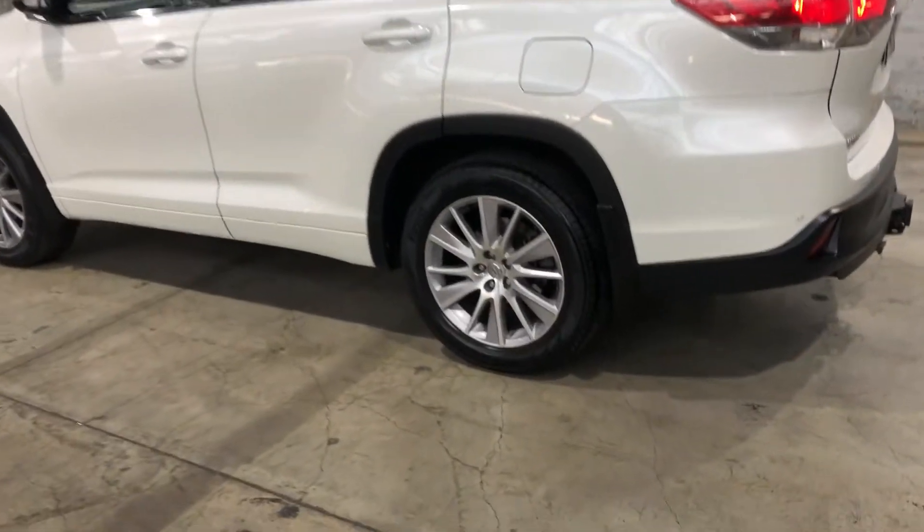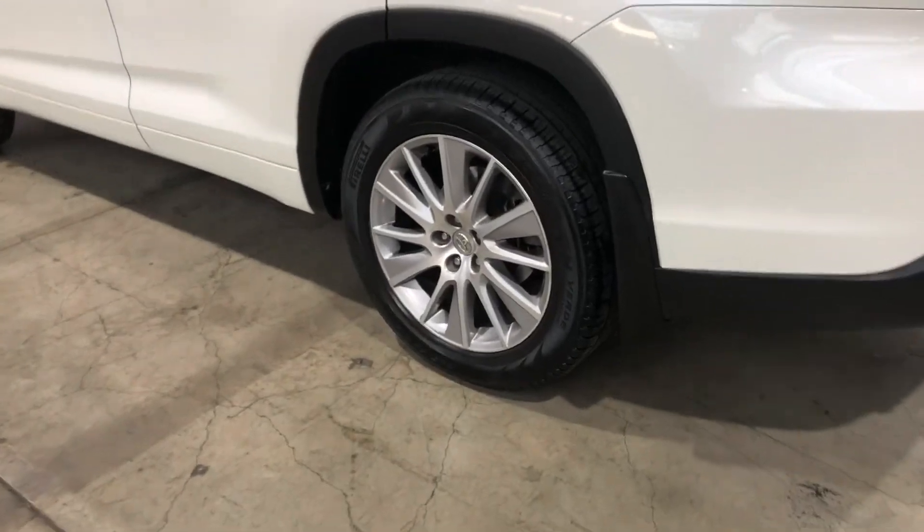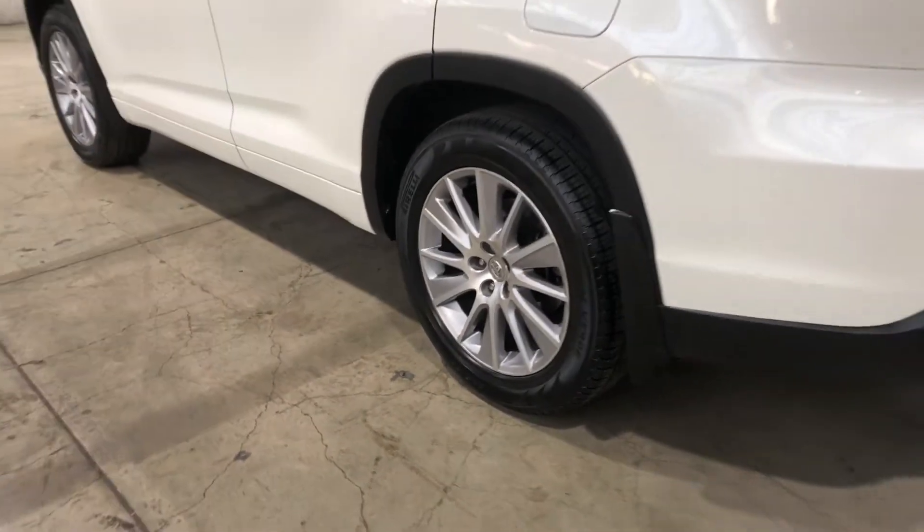As you can see, this car comes equipped with original 19-inch alloy wheels with plenty of tread on all four tyres.